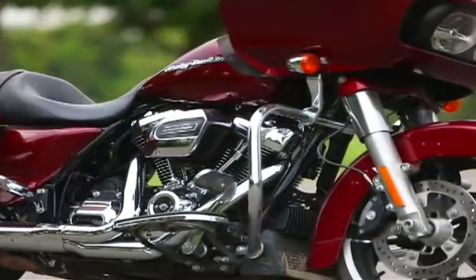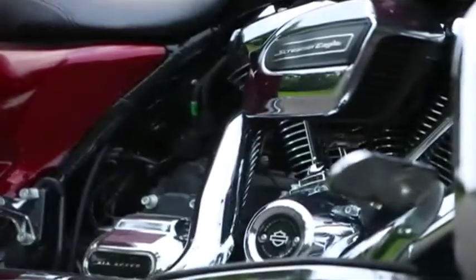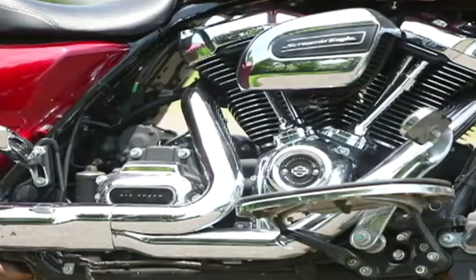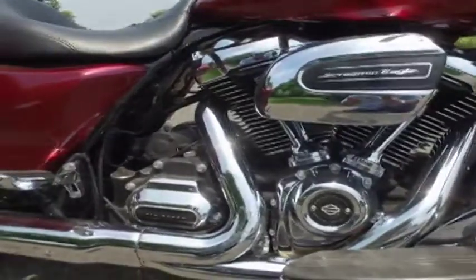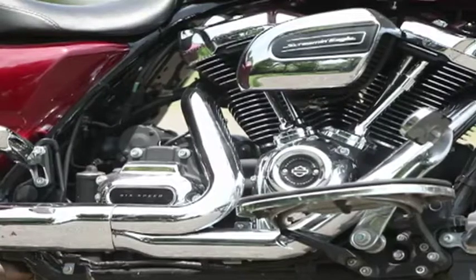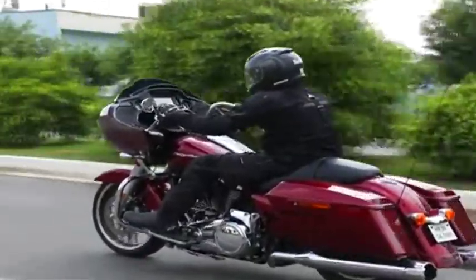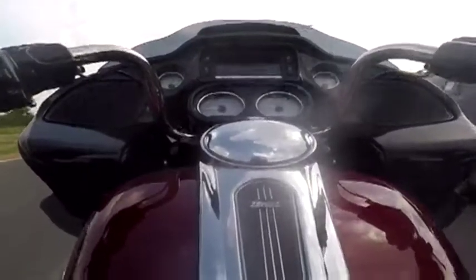The engine on the Road Glide we have is the 107 cubic inch M8 — the most basic configuration from the entire series. It gets a displacement of 1745cc and 150Nm of torque, coming in right from 3250 RPM onwards. With that much power available, it is always easy to overload the fat rear tyre for delightful burnouts and will never leave the rider wanting more.